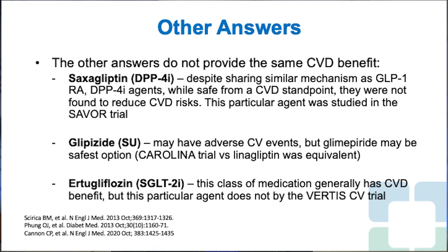Glimepiride is a sulfonylurea. Some studies have suggested adverse cardiovascular events with this class, but glimepiride may be the safest option because in the CAROLINA trial, when glimepiride was compared versus linagliptin, cardiovascular benefits were equivalent and there was no major adverse cardiovascular event with glimepiride. Ertugliflozin is an SGLT-2 inhibitor, and while this class generally has cardiovascular benefit, this particular agent did not show that in the VERTIS cardiovascular trial.